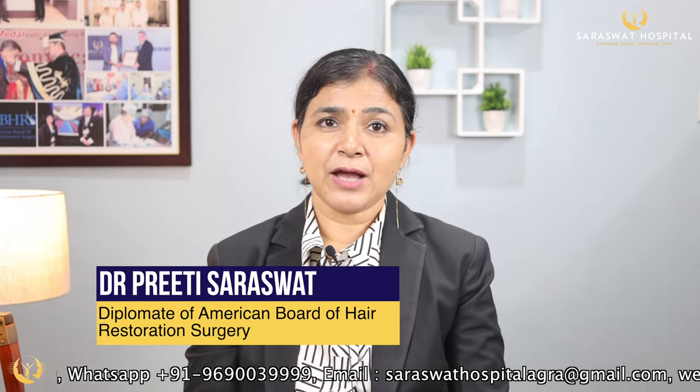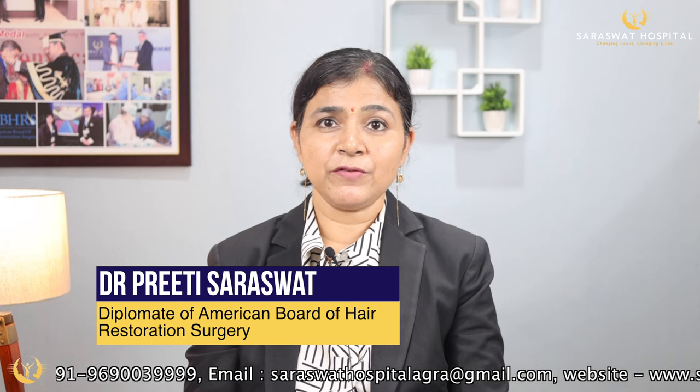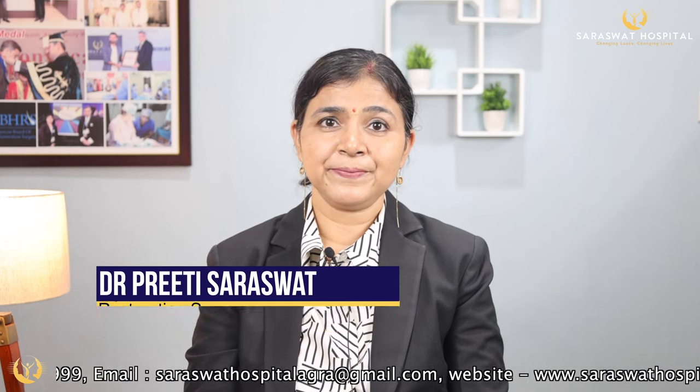Hello there, my name is Dr. Preeti Saraswad. I'm a diplomat of the American Board of Hair Restoration Surgery. Today we would be discussing about the side effects of minoxidil and how to manage them.